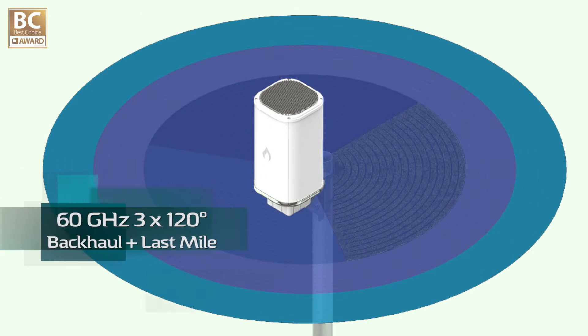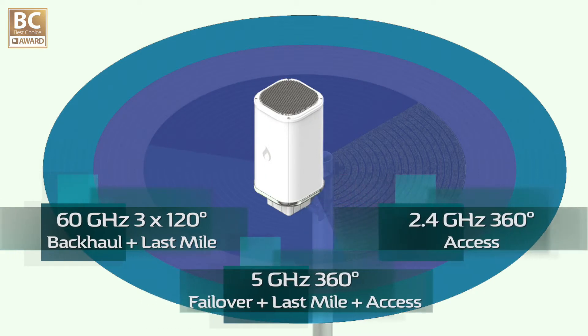With the ARMY directional coverage design, all the stations can connect back to the base station in any direction and provide more than 13 Gbps bandwidth, up to 24 clients.